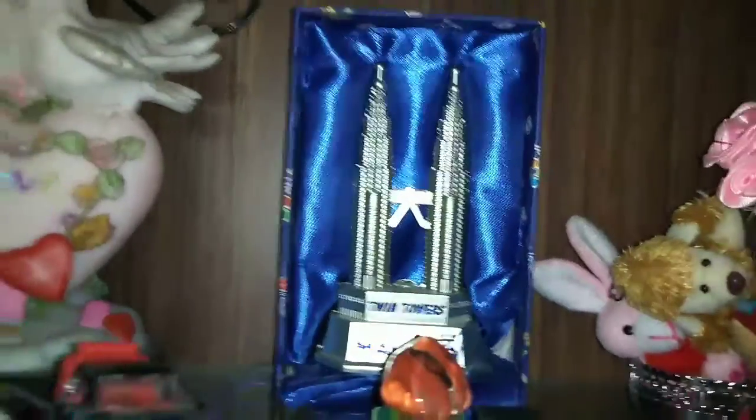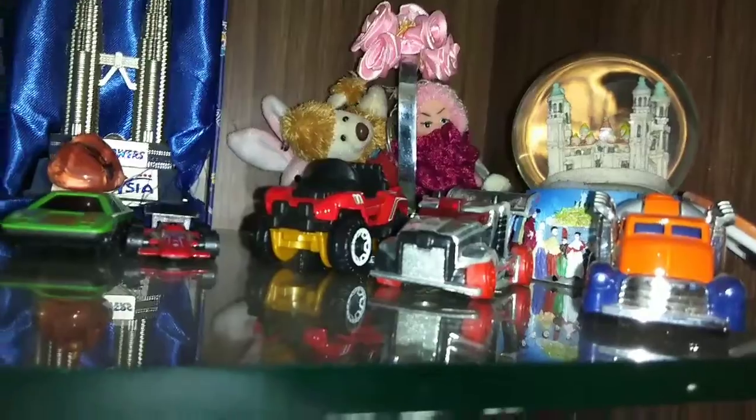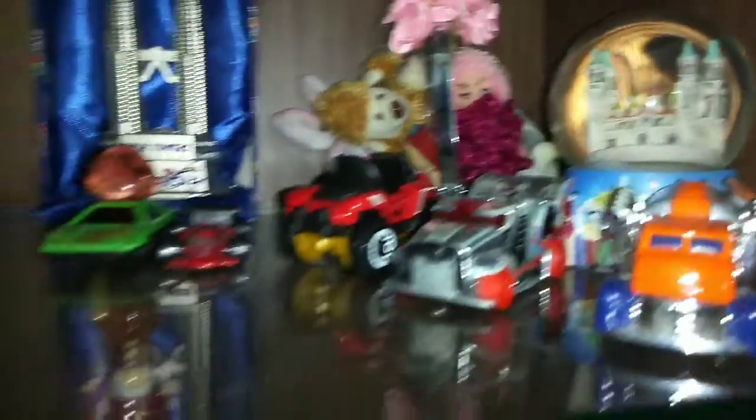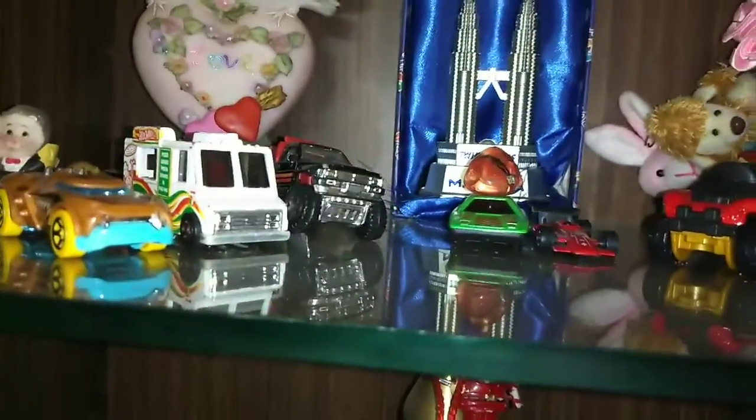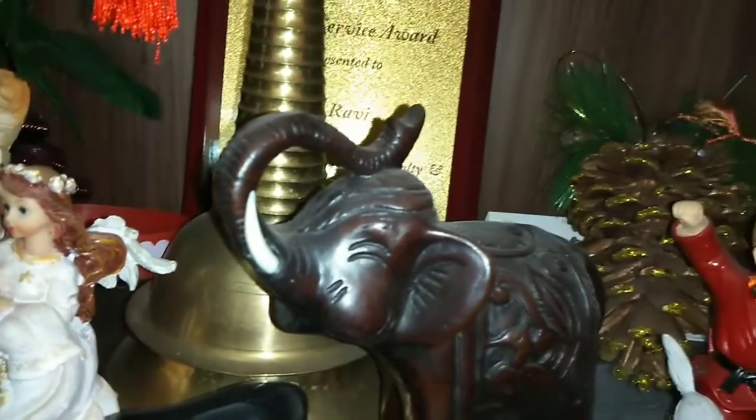These are a few items displayed in the unit. This is the Twin Towers from Malaysia — he keeps traveling. This is a small collection of Hot Wheels toys that my son used to play with, but I kept them. That globe is from Spain — Barcelona. And these items are from China, including this red color piece. This is a lamp stand from Pattaya, Thailand.